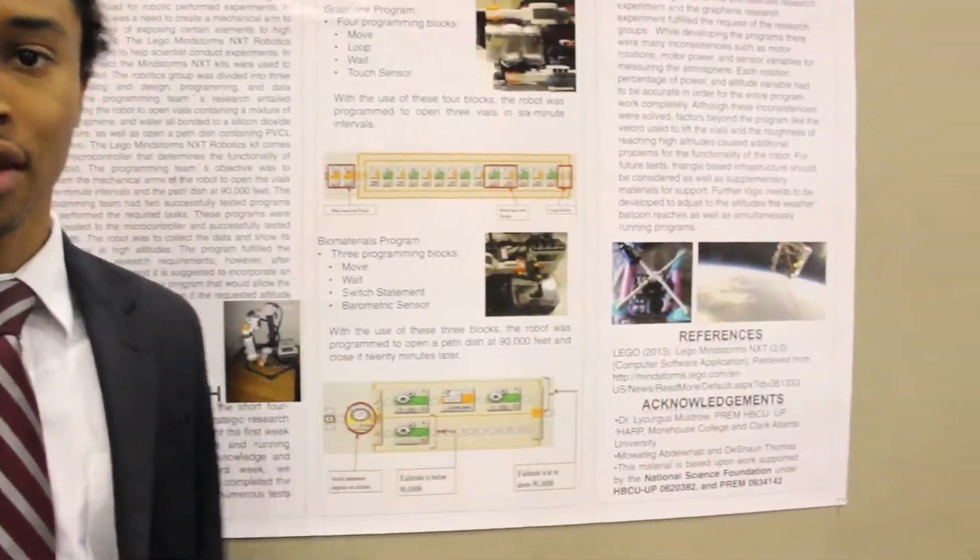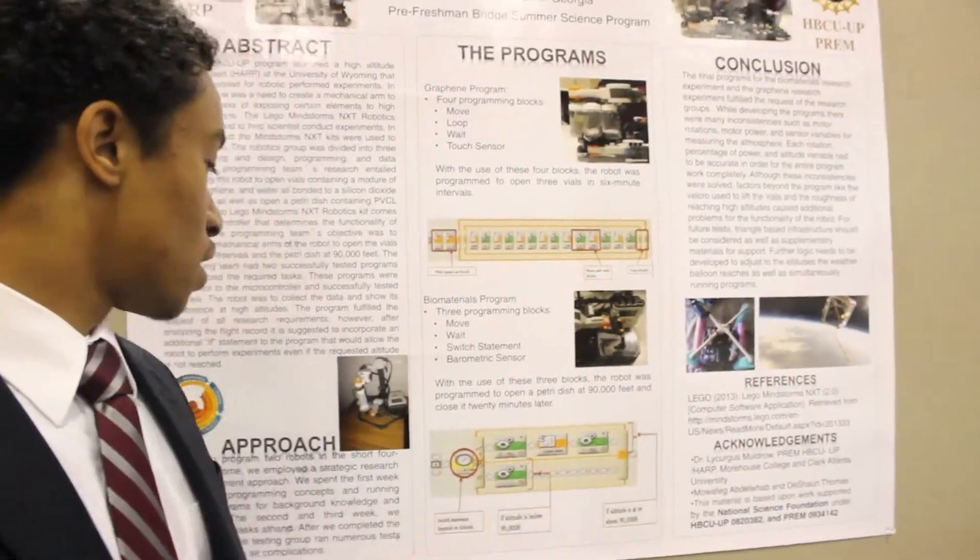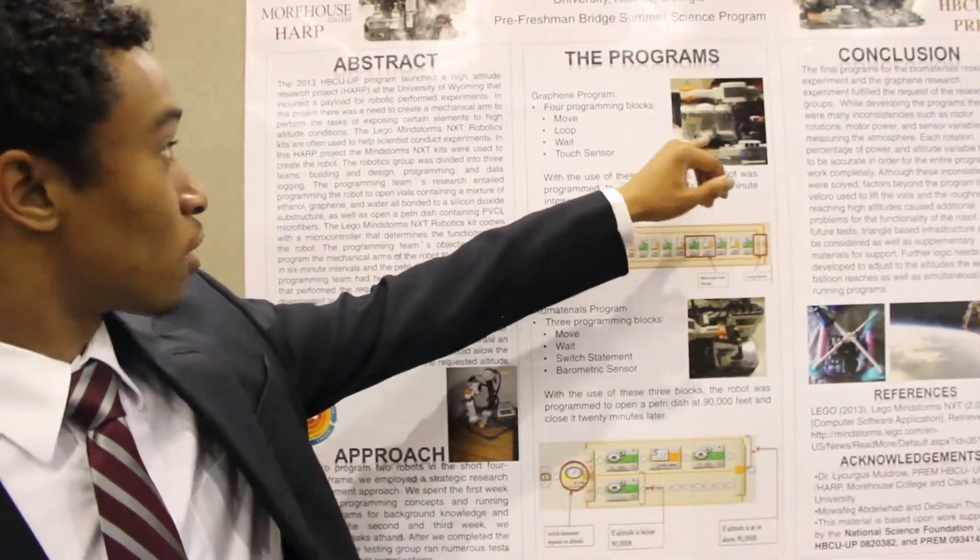Here you can see some pictures of the robots at about 90,000 feet. You can see the curvature of the Earth. Here are some other pictures of the robot that were taken on the coast of Georgia.